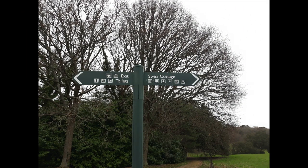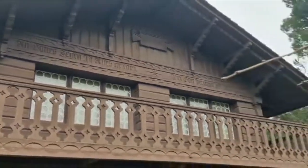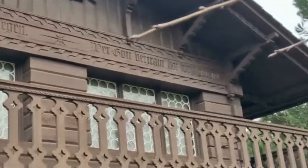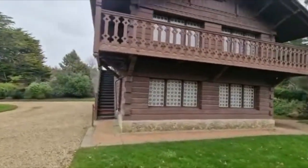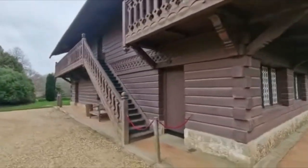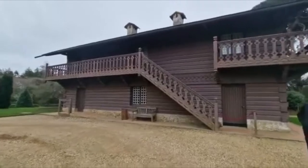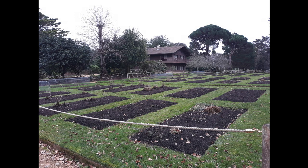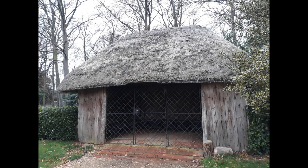Swiss Cottage was built for the royal children in their own garden. Hidden behind a belt of trees, this provided a private space for the royal children to learn about the world around them — playing at being adults, learning cookery and gardening. They grew fruit and vegetables in the gardens. This produce was assessed by the under gardener Mr. Warne. If it was good enough, Albert would pay market rate to the child who had grown it. You can actually see their initials on there.